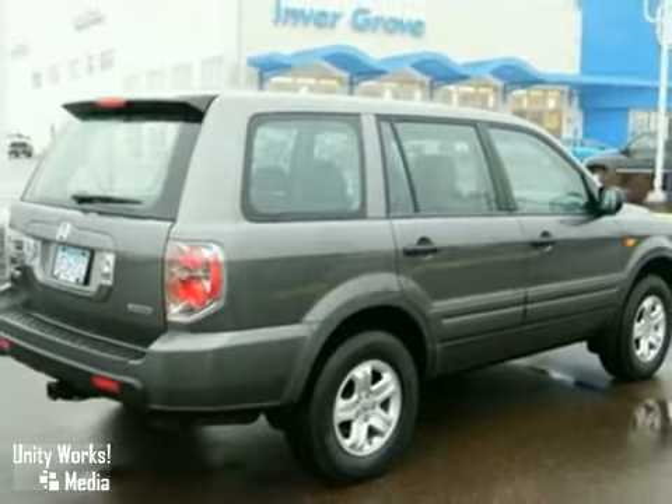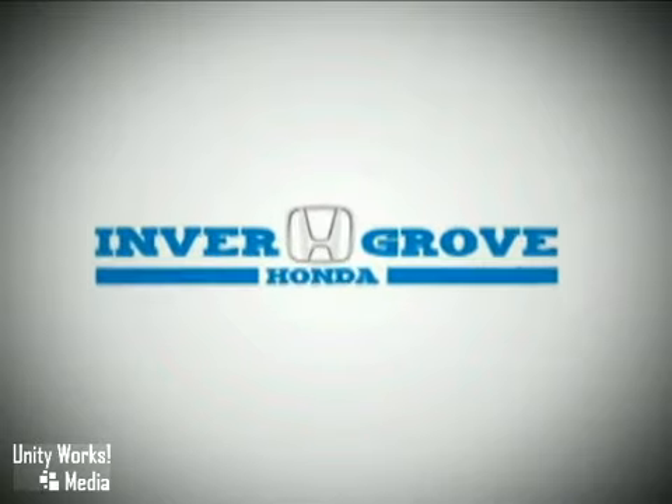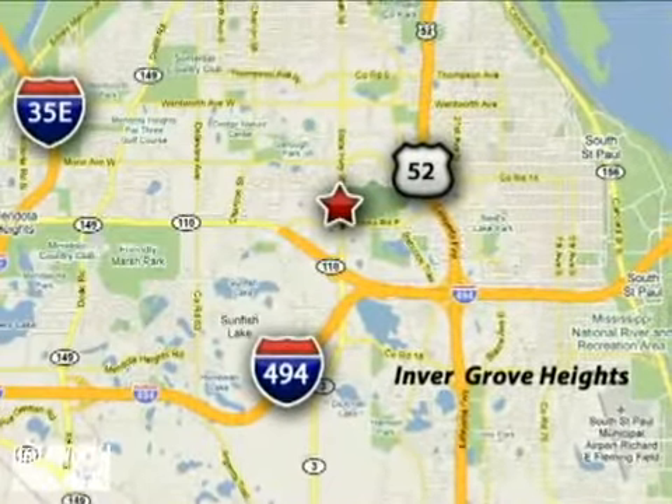Hurry in today and take it for a test drive. At Inver Grove Honda, our knowledgeable e-commerce client advisors are ready to assist you with all your automotive needs. We're located at 4605 South Robert Trail in Inver Grove Heights, Minnesota.